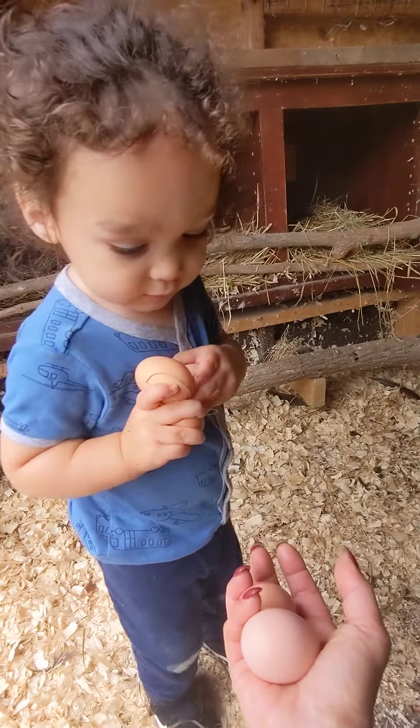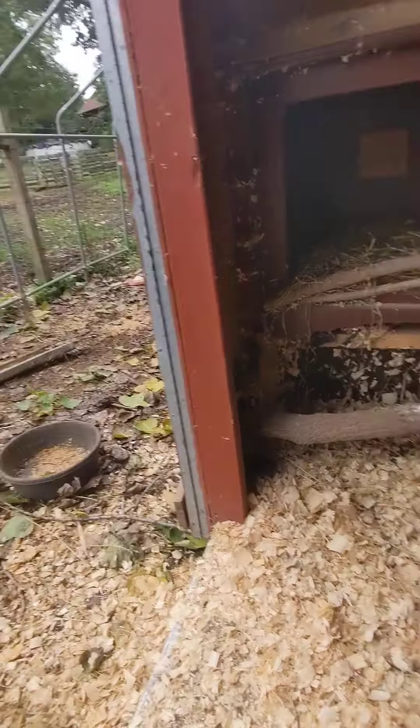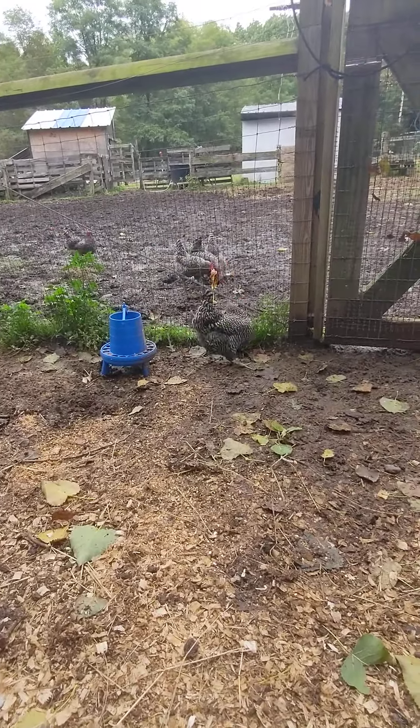Did you take them out of the nest? Did you get them all? Go look. Uh-oh, that one broke. We give that one to the chickens. Look — oh, they love it. They say yummy.